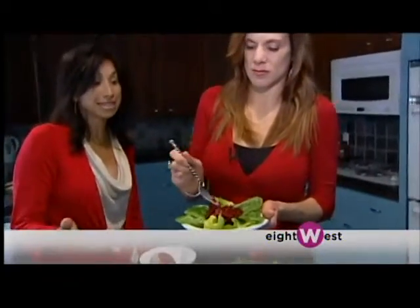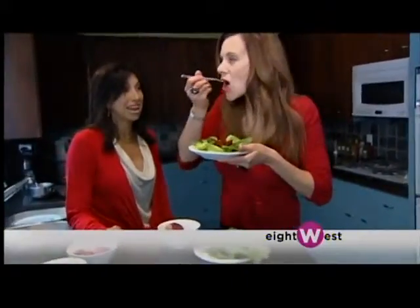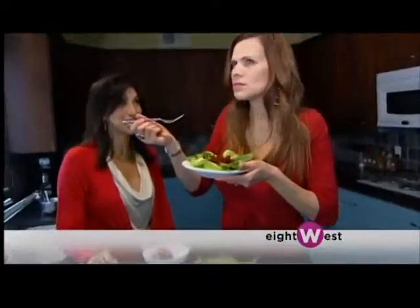This would be a nice thing to serve some girlfriends at lunch, maybe with a piece of bread. And it is, again, nutritious and delicious.